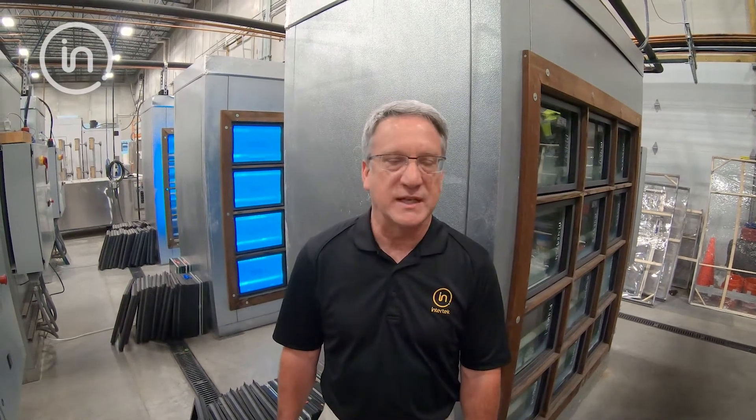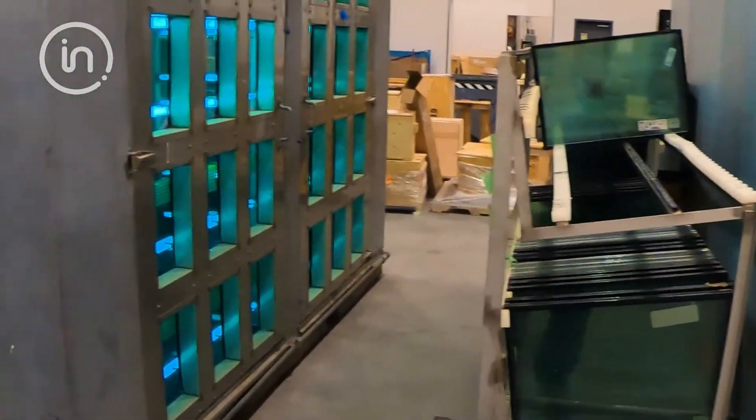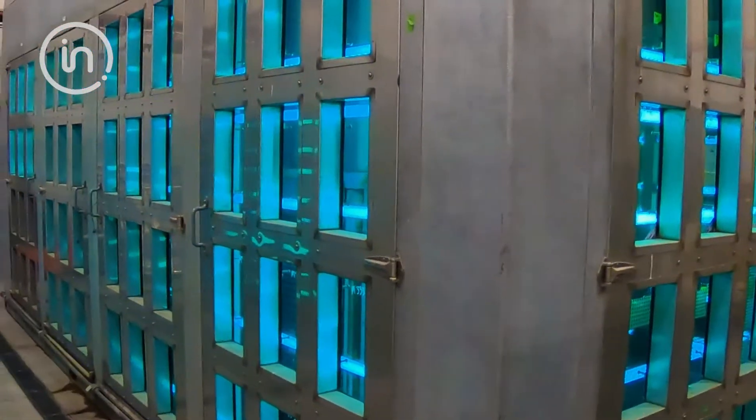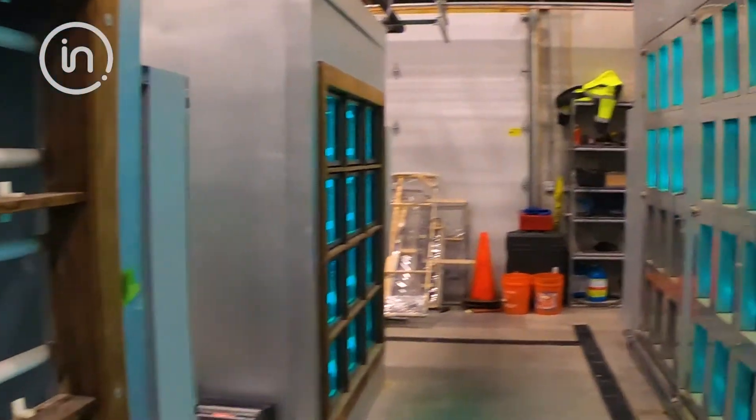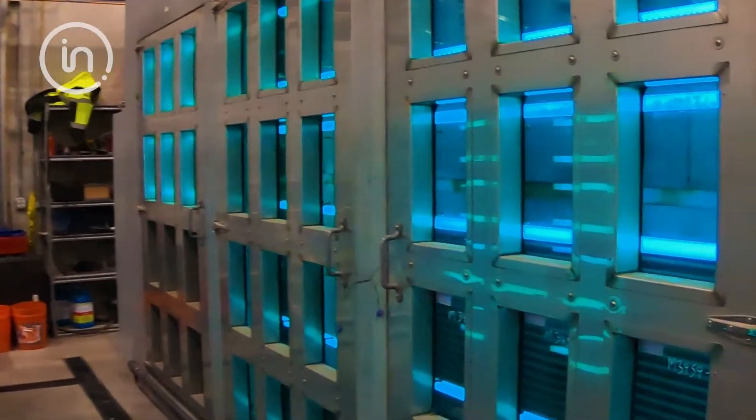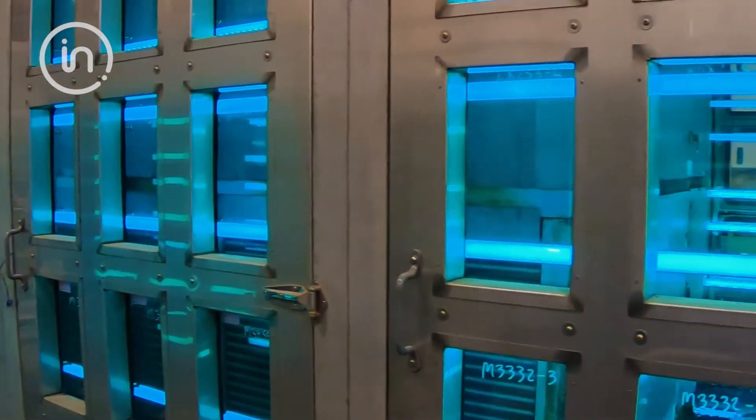We're now in our insulated glass testing area. The chambers you're looking at right now are for ASTM E2188 and E2190 testing. We have the capabilities of doing the weathering of 264 IG units at a time, and we also have the high humidity chamber that fits that many spaces as well. We typically have approximately three to four turnaround times per year.